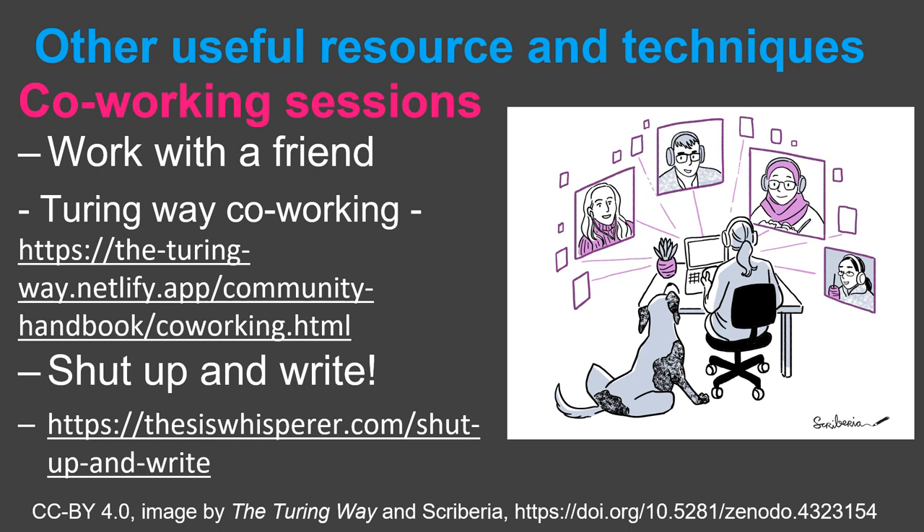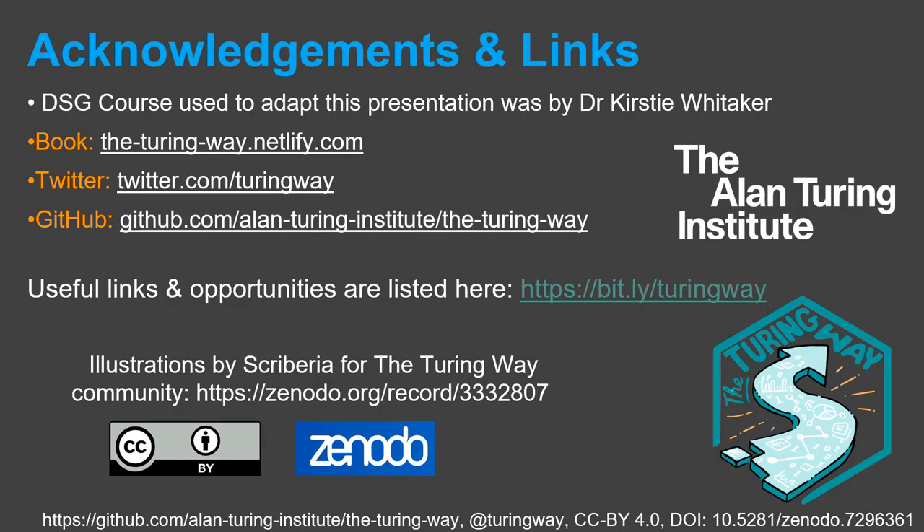There are also shut up and write sessions. You might consider writing in a different location, such as a cafe, and find out more about this by using the link on the slide. Thanks for listening and find out more about the Turing Way project using these links.